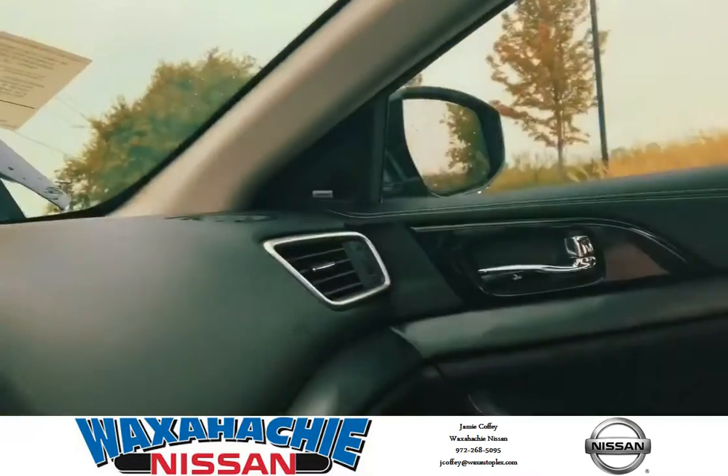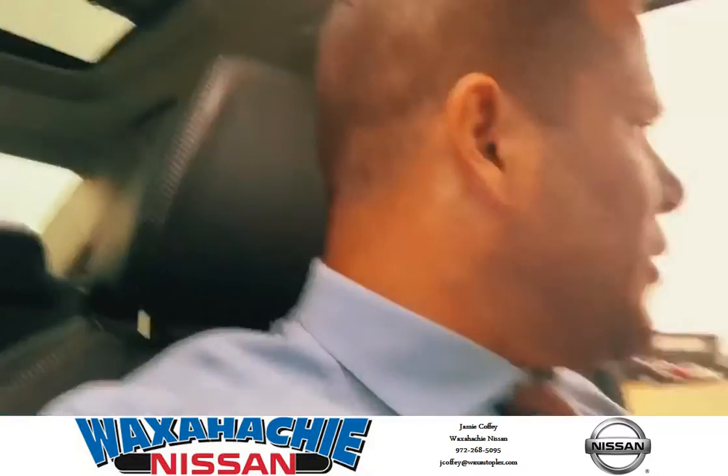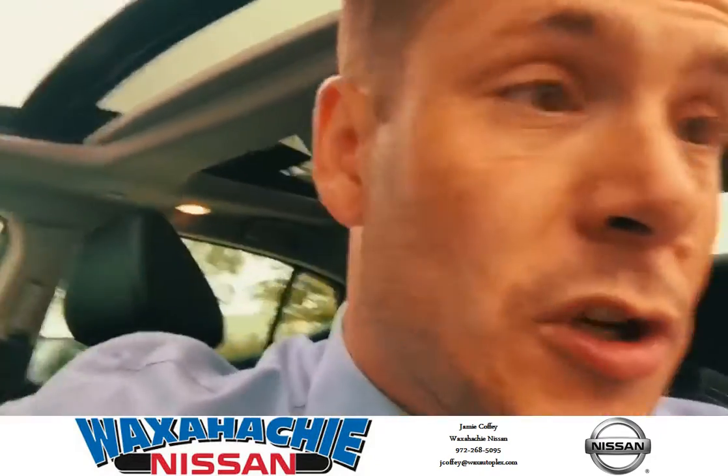This thing is fully loaded. The sticker price on it is around 45K. If you line this up next to any same-size Mercedes, BMW, or Audi — I mean, it's got a Bose system. You can see the little tweeter right there. It's rocking everything that any luxury car has, and it's a sports car.